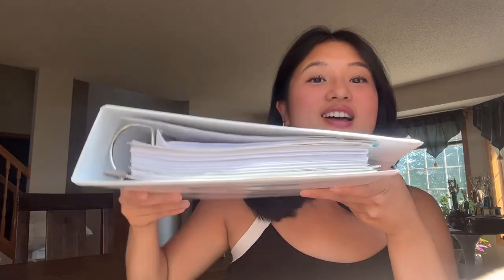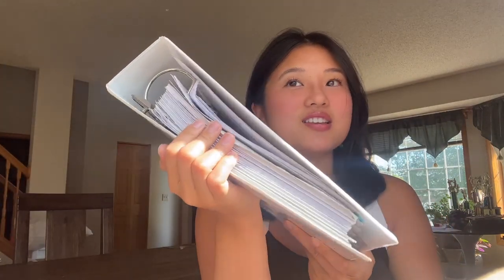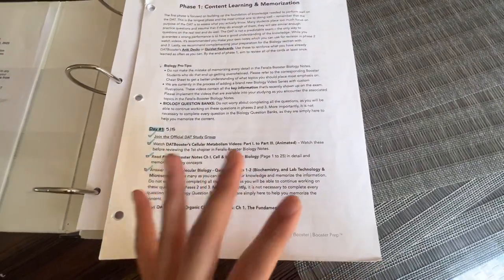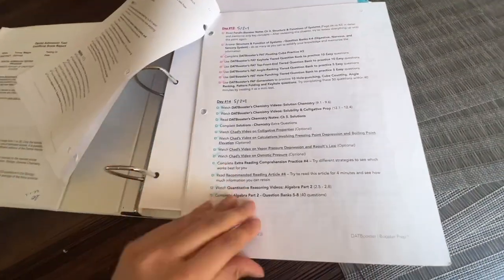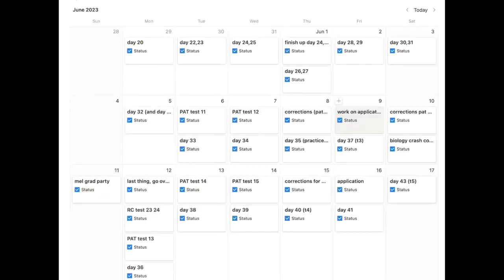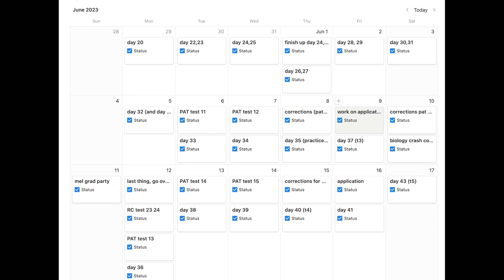So what did I use to study? I used DAT Booster as my main platform, and I also have this binder of all the printed-out notes from DAT Booster because I loved looking at the paper version. I also used my iPad. I used their 8-week plan and since I had to take it in 6 weeks, I doubled up on some days. I really loved printing it out so I could use my highlighters and check it off after I finished. I put the days on my Notion calendar as well so I could see what I was doing each day — some days I did two days, some days I took a practice test.